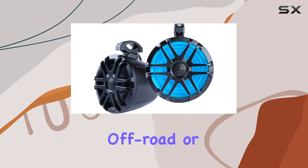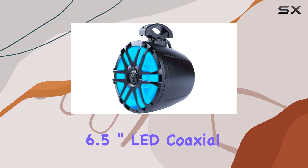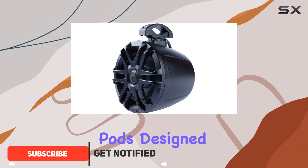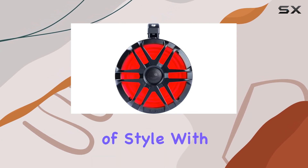If you're looking to enhance your off-road or marine vehicles with some high quality sound, you might want to consider the Memphis Audio MXA 62PS 6.5 inch LED coaxial power port speaker pods. Designed specifically for roll bars, these speakers promise not only to boost your audio experience but also to add a touch of style with their built-in RGB LEDs.